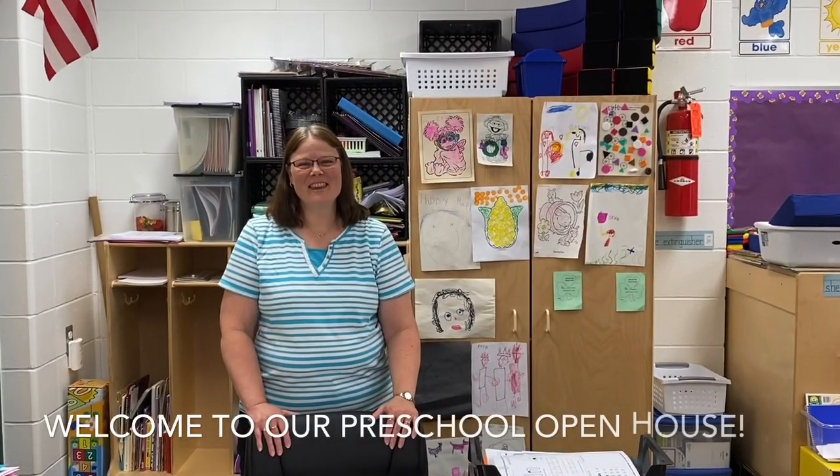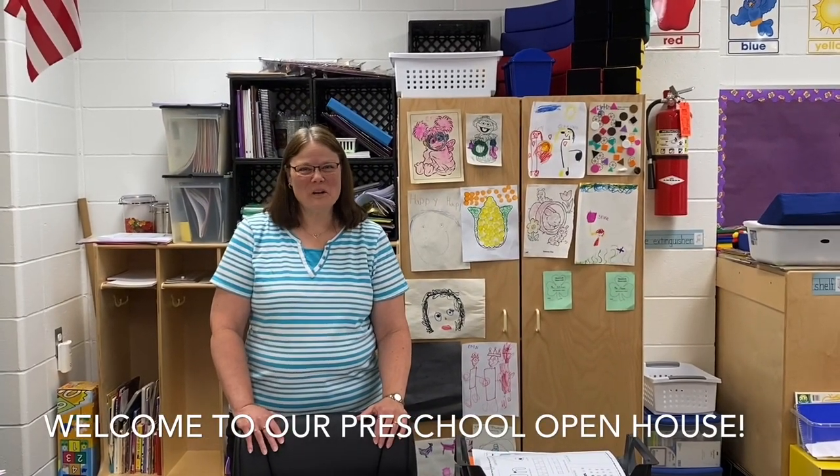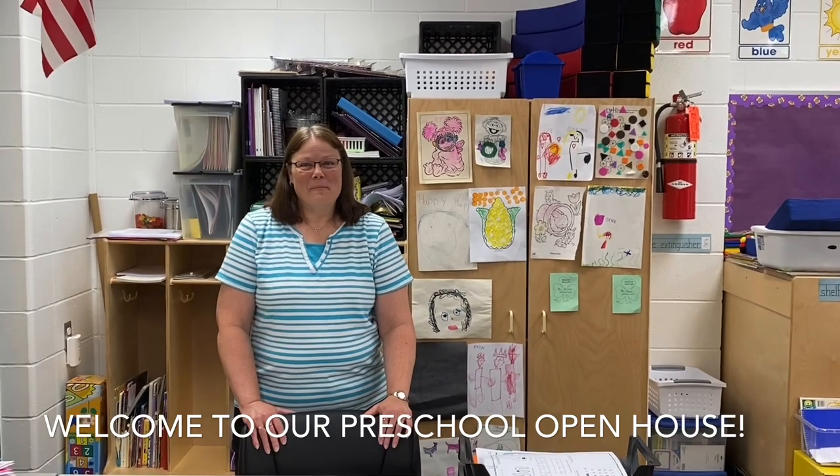Hi! Welcome to Galen Catholic, our virtual tour of preschool. My name is Mrs. Schreiner and I'm going to give you a tour of the room today.